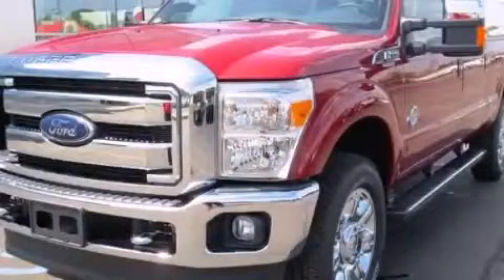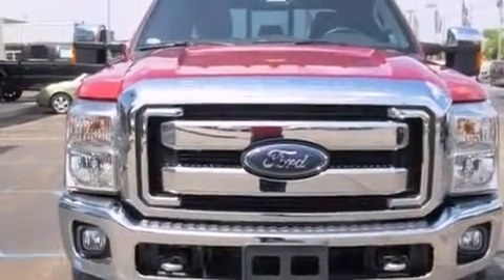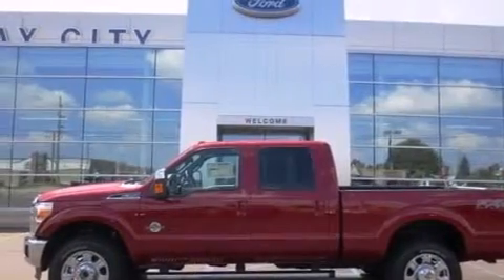This is a brand new 2013 Ford F-Series, made for the job site, the trail, and the town. It features a 6.7-liter 8-cylinder engine and an automatic transmission.